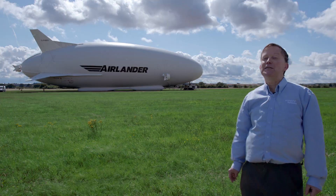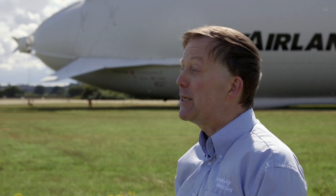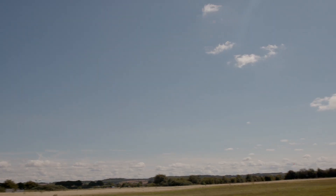The ATI has funded our LOCATE project, which stands for Low Carbon Aircraft Technology Exploitation. One of the key areas it has helped us with is the aerodynamics.